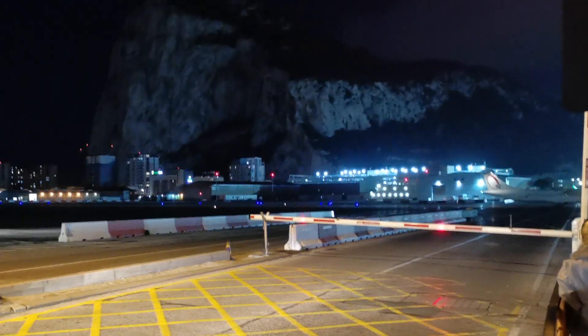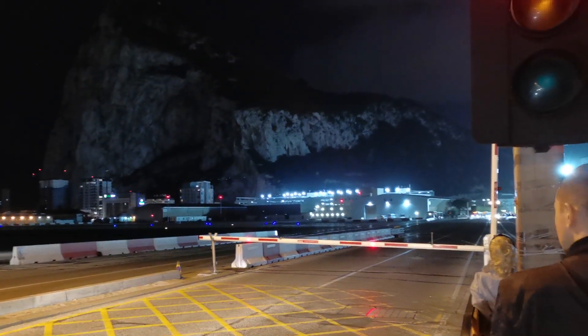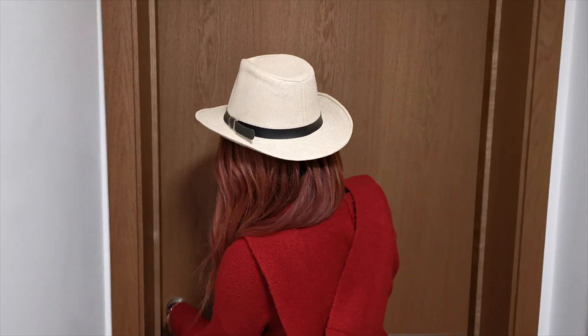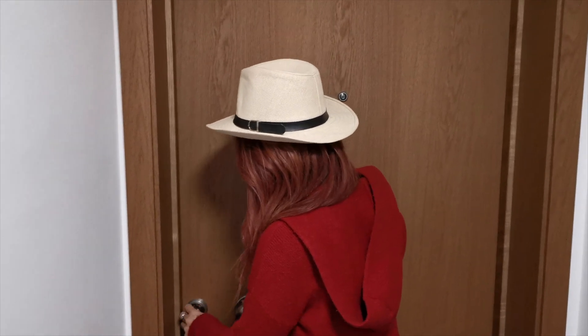We're in Gibraltar. We're not going to have to spend the weekend in Gatwick. Rose's golden ticket - the multiple entry UK visa - has allowed her to come into Gibraltar. How good is that? We're waiting to cross the road, across the airport, to go to our hotel. We're going to walk. We haven't seen anyone. We've been given a code to enter the building and a code for the lockbox key.